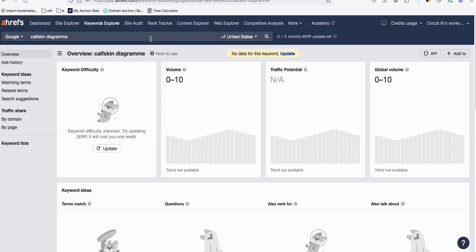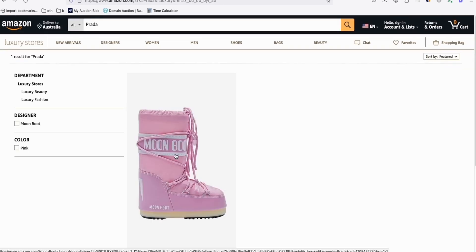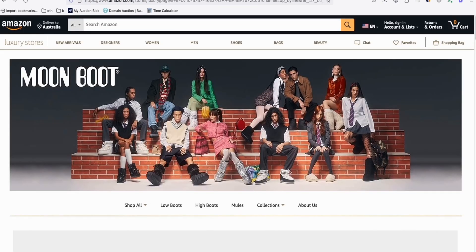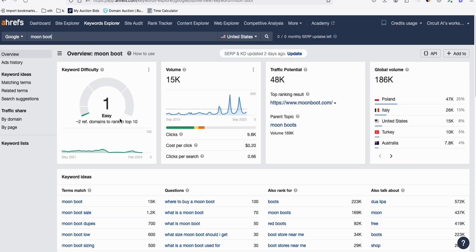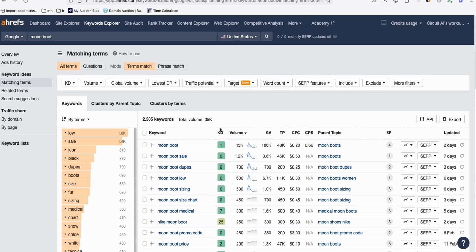Let's grab something else - for example, Moonboot. So this product right here, it's selling just for $1.95, but that's fine. Let's type Moonboot in our keyword tool. As you can see, this keyword is very easy to rank. And look at the traffic itself - 48K potential traffic. We can target some specific keywords right here. Don't worry about these keywords if you don't have Ahrefs - I'm going to export them and give them to you guys by the end of this video.